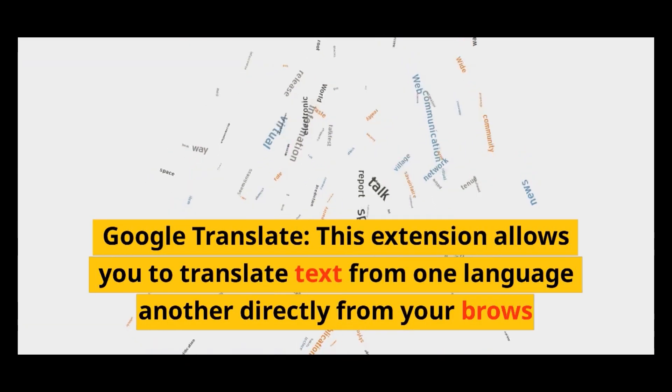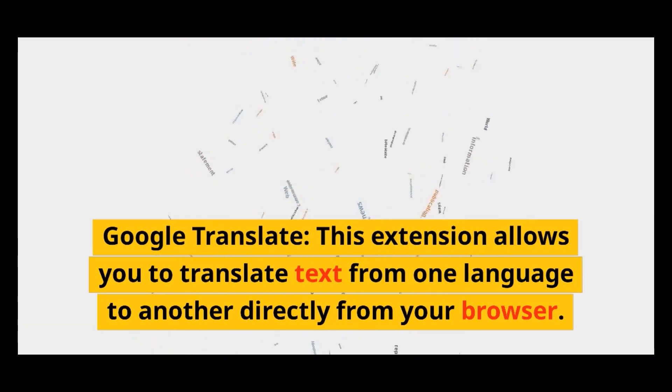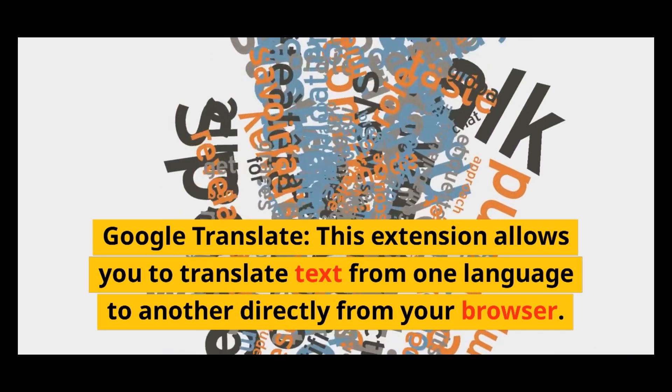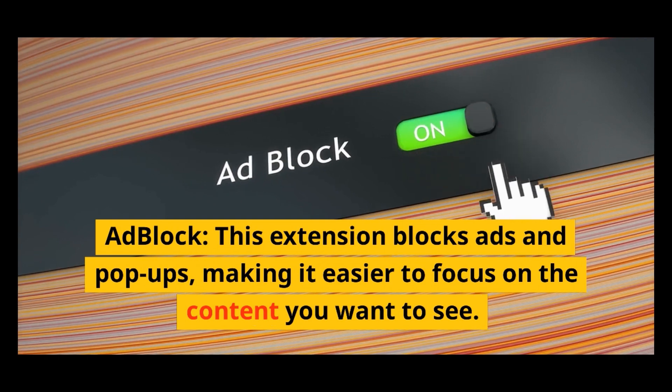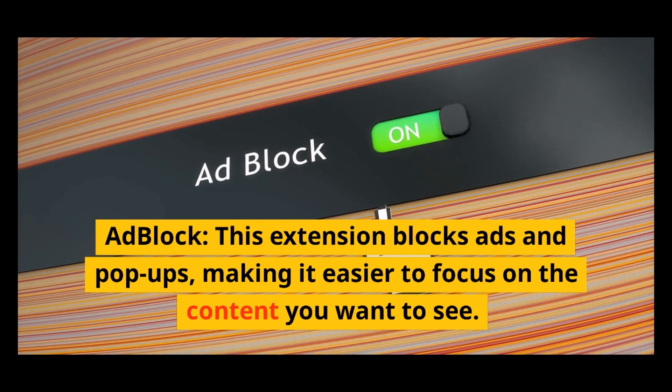Google Translate: this extension allows you to translate text from one language to another directly from your browser. Adblock: this extension blocks ads and pop-ups, making it easier to focus on the content you want to see.